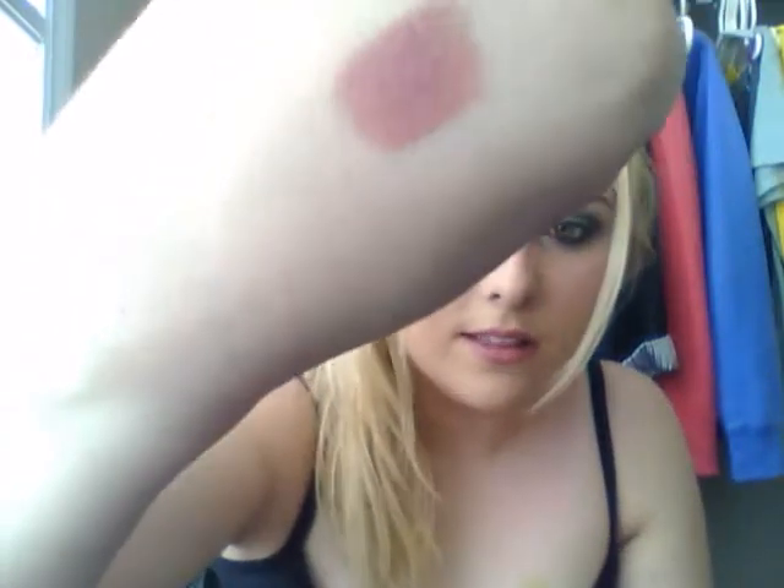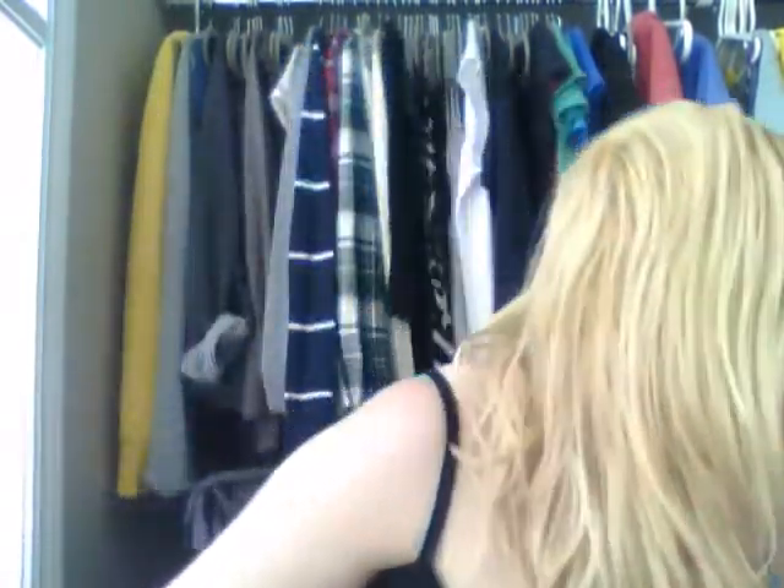I'm just going to swatch it for you guys really quickly. So that's what it looks like — it's a really nice, gorgeous color. I particularly wear this in the fall but I really felt like wearing this today. And I'm just going to get right into it and show you guys my favorite MAC blushes.